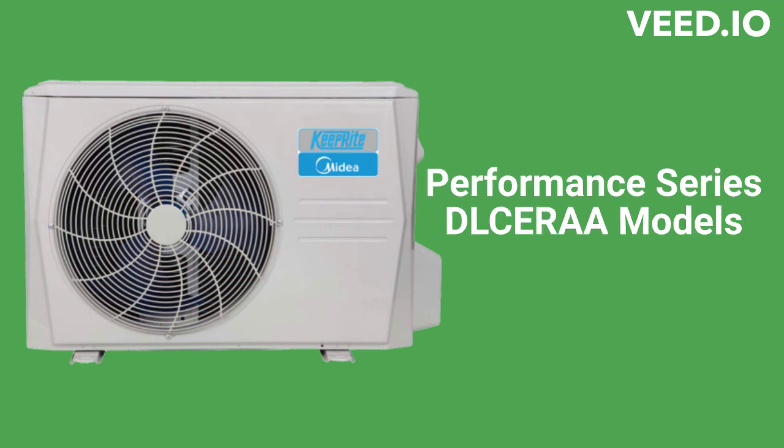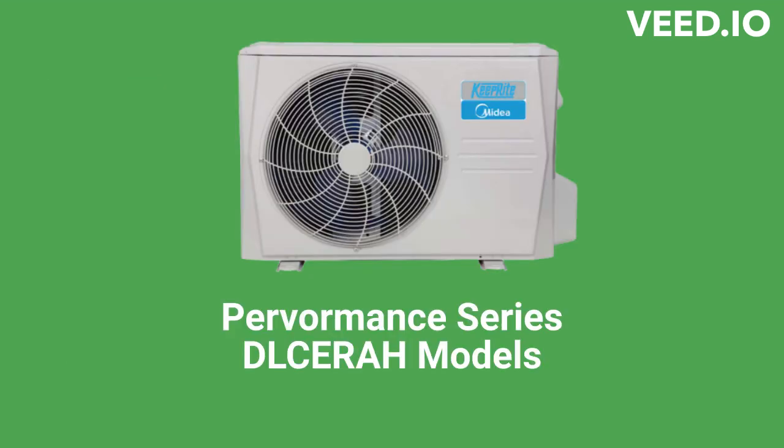The DLCE-RAA units, a part of their performance series, are basic 17 SEER air conditioners, while the DLCE-RAH models are heat pumps. Both have inverter compressors and are available in either 115V or 208-230V systems. They are both very quiet, with indoor noise levels less than a whisper and outdoor levels equivalent to the hum from a refrigerator.